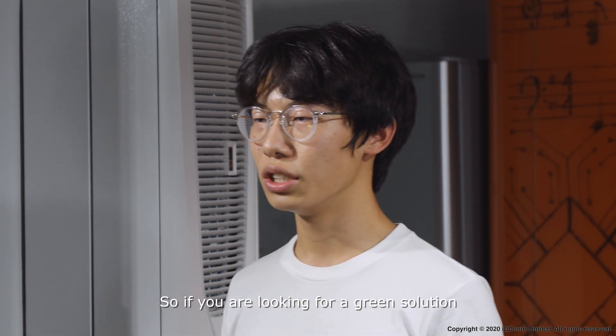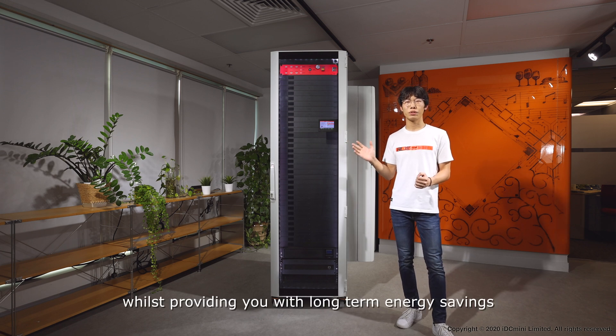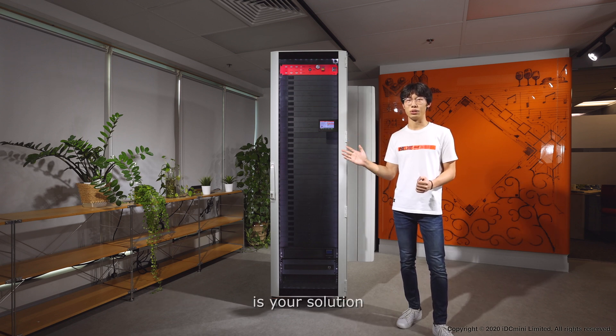So if you are looking for a green solution to house your IT equipment safely and securely, whilst providing you with long-term energy savings and a leap towards a sustainable future, the IDC Mini Edge is your solution.